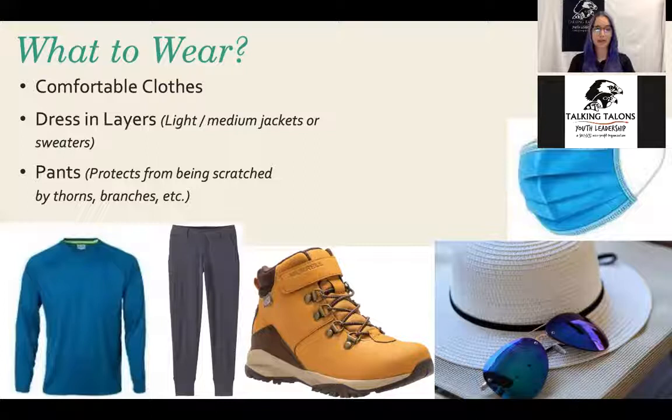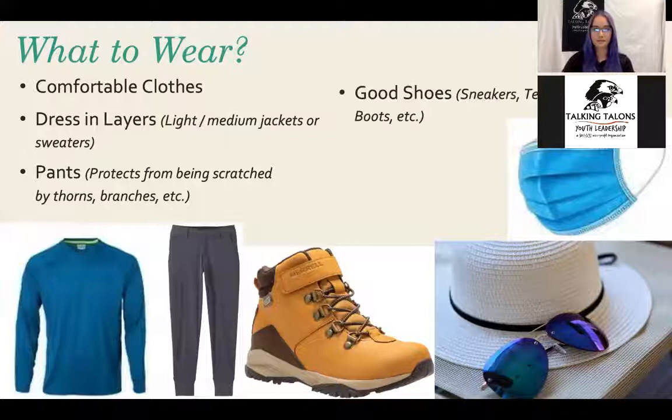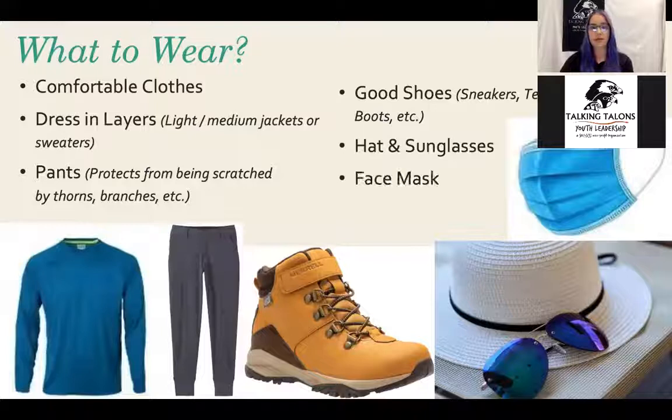We always want to protect ourselves. Definitely wear good shoes — no flip-flops, no fancy shoes. A good rule of thumb is wearing closed-toed shoes such as sneakers, tennis shoes, or especially hiking boots. A hat and sunglasses are also important to protect yourself from the sun. And a face mask, because we do have to keep our COVID safety in mind as well.